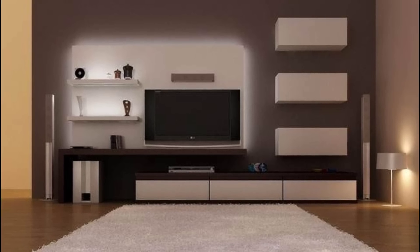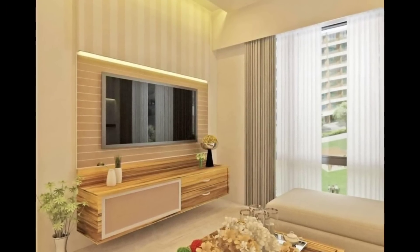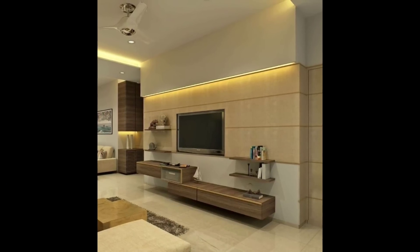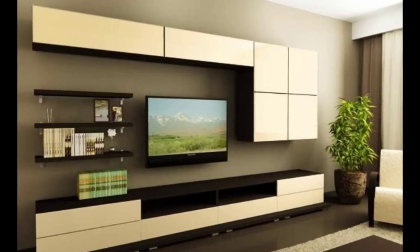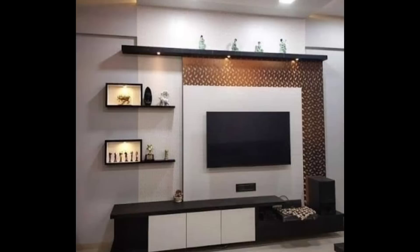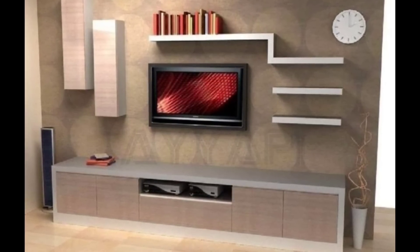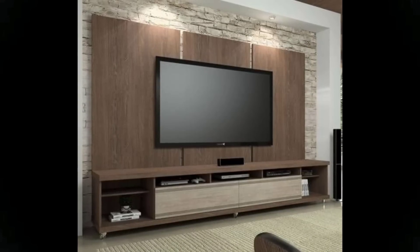Hello everyone and welcome to Decor Puzzle. Today we'll be learning all about how to find the right TV stand. A lot of people choose to overlook the television stand as an important element in a space. They may spend significant money on the right sofa or coffee table but then cut corners when it comes to the stand holding up the television. After all, they probably assume people will look at the screen and not what's supporting it. That oversight is a major design mistake. A bulky or beat-up TV stand can make your whole room look less appealing and put together. Taking a little time to find the right stand, on the other hand, can really pull a space together.